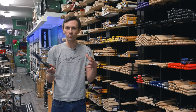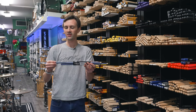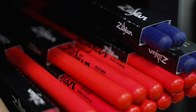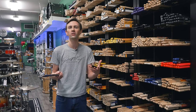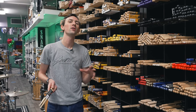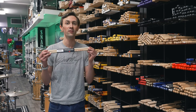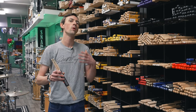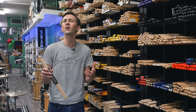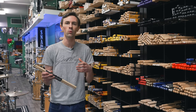After you've considered all of these more standard properties, you might want to think about all the other features that companies are putting into sticks these days — crazy colored ones, sticks that have grip at the end that are dipped, and ProMark makes what they call active grip sticks which get tackier as you sweat. At the end of the day, especially for new drummers, I would highly recommend just starting with either a pair of 5As or 5Bs, using that as your prototype, and then deciding if you want something a little thicker, or maybe something a little bit longer if you're having trouble reaching drums or cymbals.